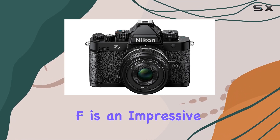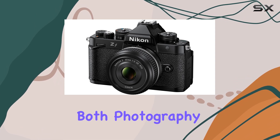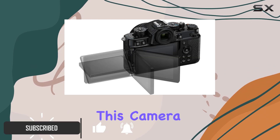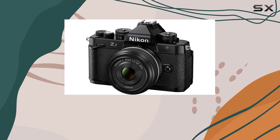The Nikon ZF is an impressive addition to the mirrorless camera market, offering a unique blend of features that cater to both photography and videography enthusiasts. With its full-frame sensor and powerful X7 processing, this camera delivers exceptional image quality, capturing stunning 24.5 MP stills and smooth 4K videos.